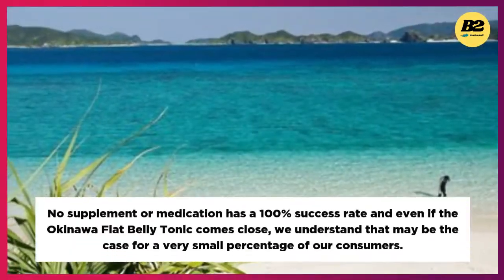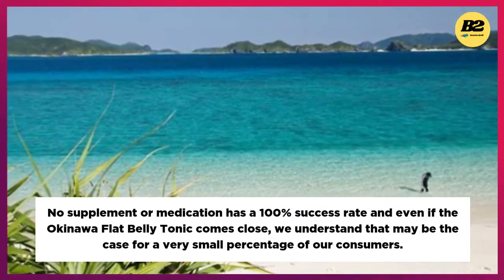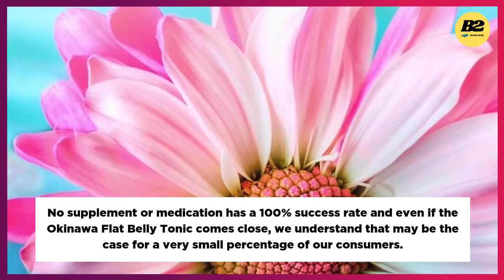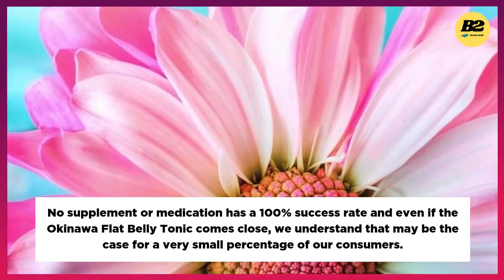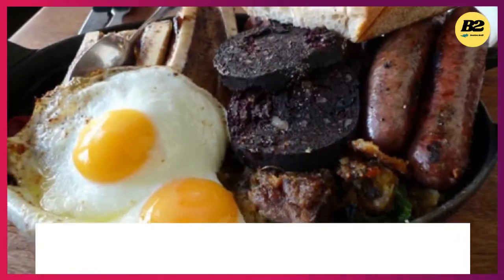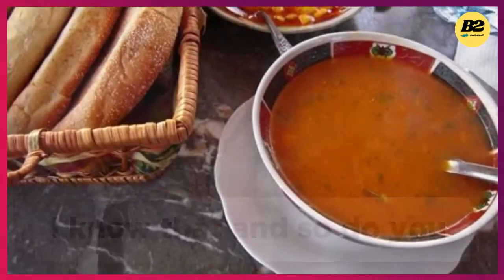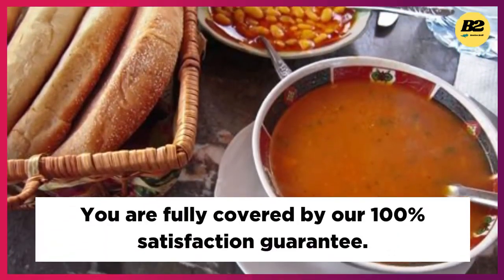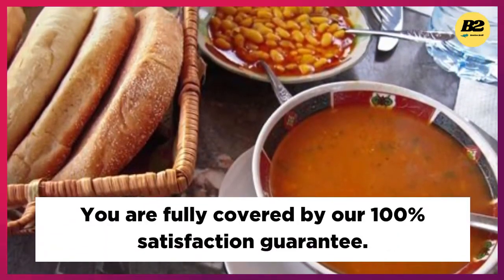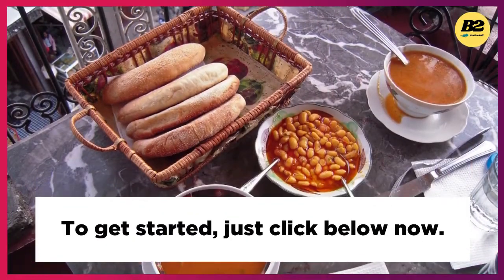No supplement or medication has a 100% success rate, and even if the Okinawa Flat Belly Tonic comes close, we understand that may be the case for a very small percentage of our consumers. You are fully covered by our 100% satisfaction guarantee. To get started, just click below now.